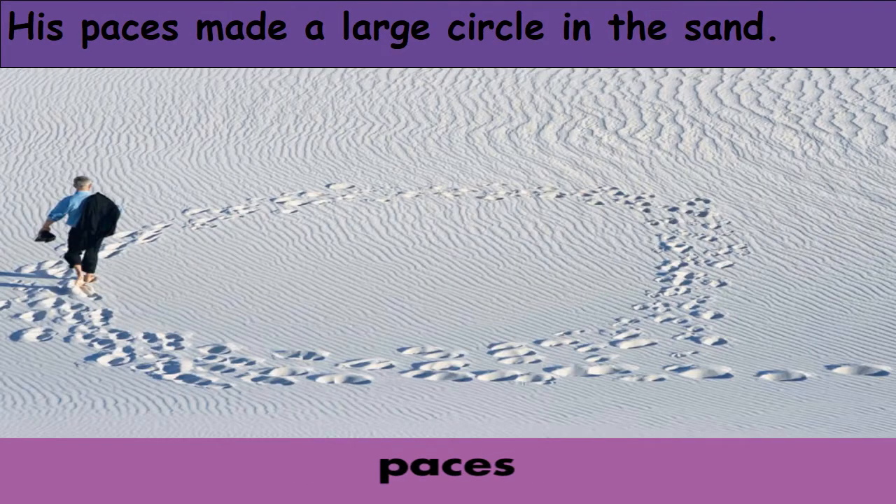Paces. Paces means steps. As you see, the steps or the footprints of the man are shown clearly in the sand. His paces made a large circle in the sand.